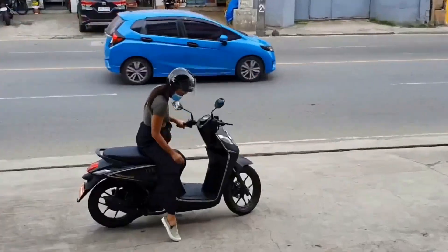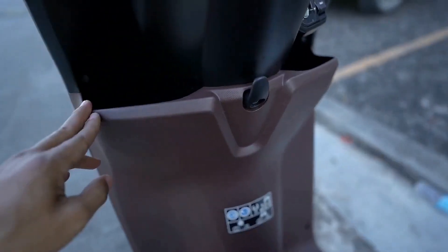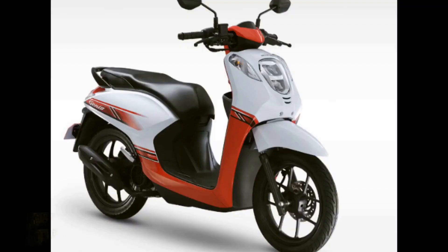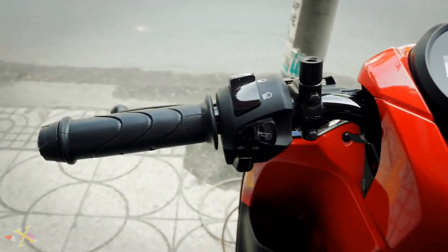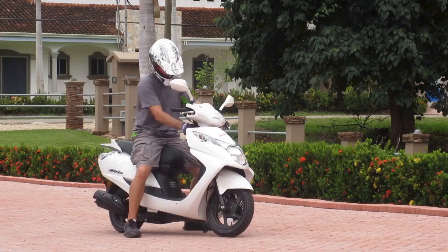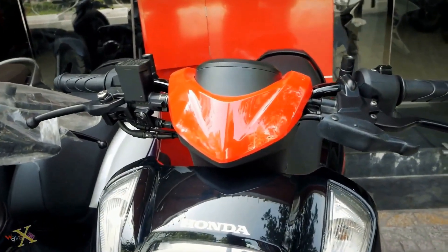It continues to impress riders with its performance and style, making it a standout option for those in search of a quality ride. The Honda Genio 110 has built up a strong and passionate community of fans and riders. From weekend group rides to social media groups dedicated to sharing tips and tricks, the community surrounding this motorcycle is one of camaraderie and mutual love for the two-wheeled experience.